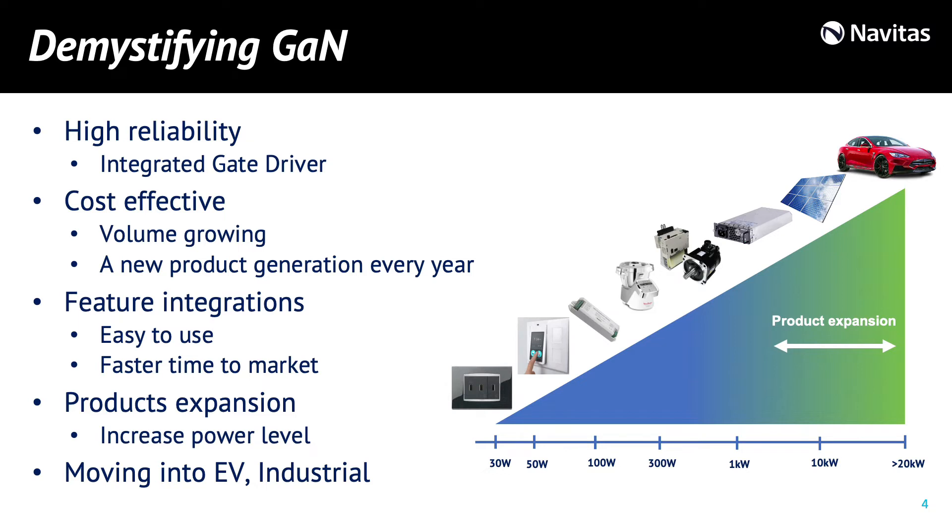With Navitas GaN power ICs, we want to demystify GaN, making it easily adoptable to any customer and any application. Thanks to our technology and level of integration, we provide high reliability while reducing system cost. That is possible thanks to our continuous improvement in technology, resulting in a new product generation every year and constantly growing volume. In addition, we have continuous feature integration which makes our products easy to use, enabling fast time to design and fast time to market. We are also working to increase achievable power levels, looking to expand our footprint in electric vehicles and industrial.